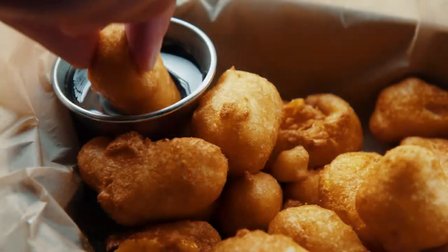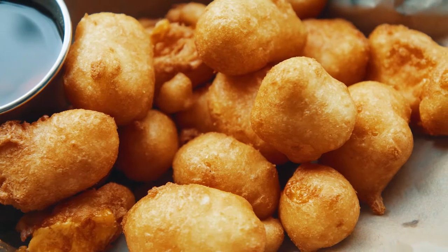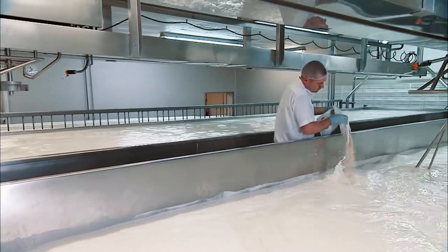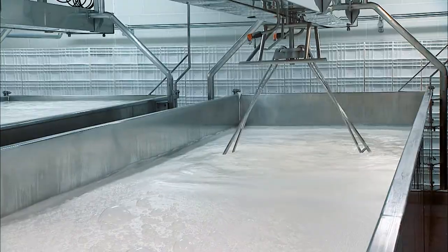As a Wisconsinite, you might know a thing or two about where to find delicious cheese curds. But what you might not know is how they're made and the reason behind that iconic squeak. Cheese makers start by warming up a vat of milk and adding a bacterial starter culture. This culture is what gives the curds their mild cheese flavor.